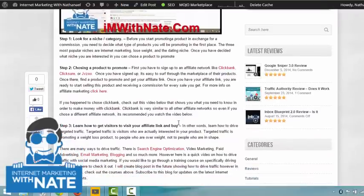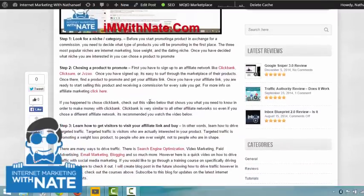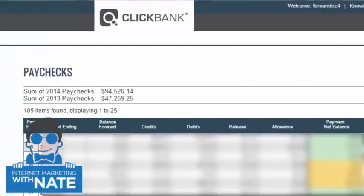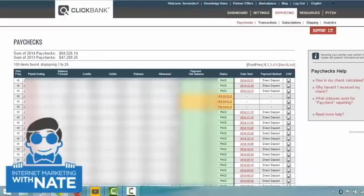One of the first steps you need to do is sign up to an affiliate network. Just to show you some earnings real quick — what's possible — this is one of the affiliate networks I'm signed up to, ClickBank. As you can see, some 2013 paychecks: $47,259; so far as of 2014: $94,526. It doesn't matter what year or day you're seeing this — what matters is the method behind it, which is continuously updated as I look for what works and what doesn't.